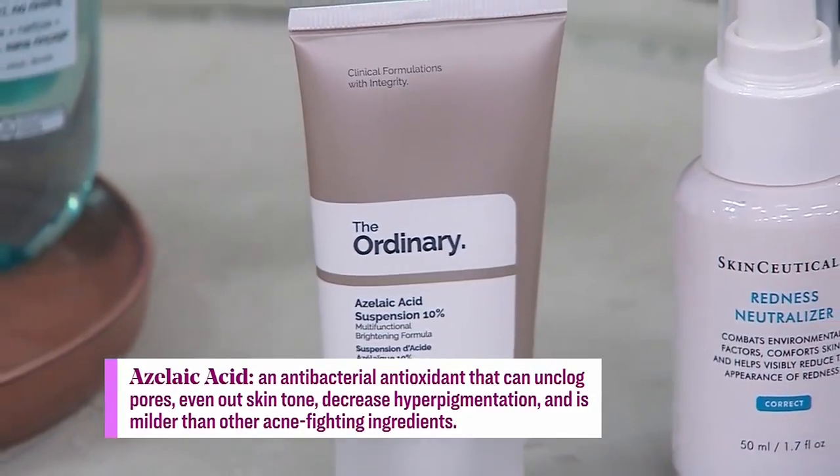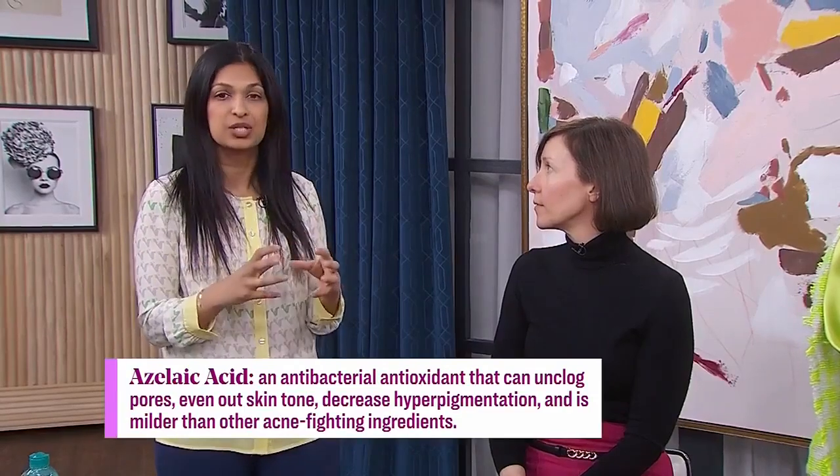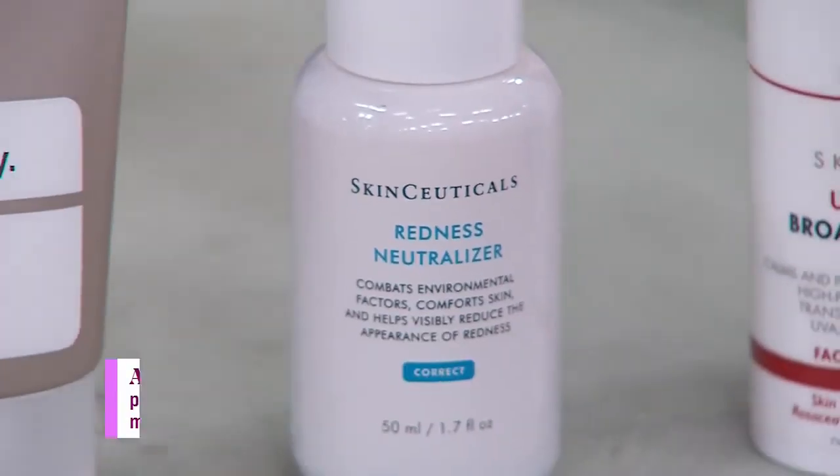Next, you want to use a corrective product — something with azelaic acid. For those who are price-sensitive, there's a great product by The Ordinary. A more sophisticated option might be something by SkinCeuticals that has a redness neutralizer in it, and that works very well as a cream. Both are lightweight formulas, which is important for rosacea-prone skin, because heavier products can be occlusive and cause breakouts.